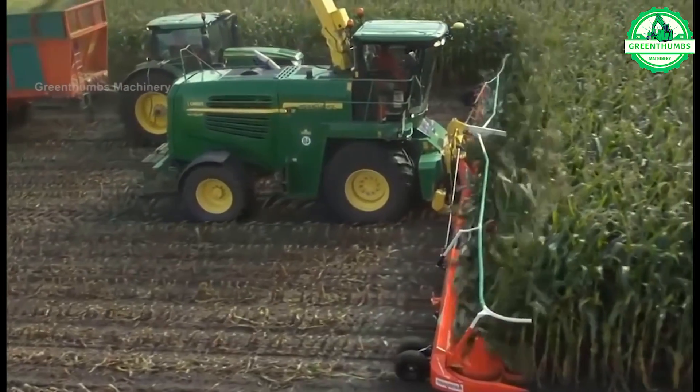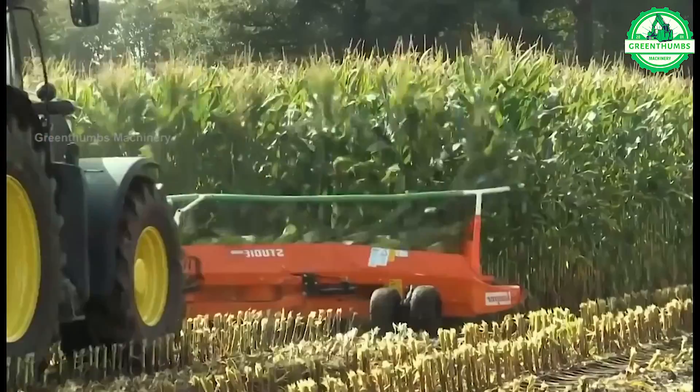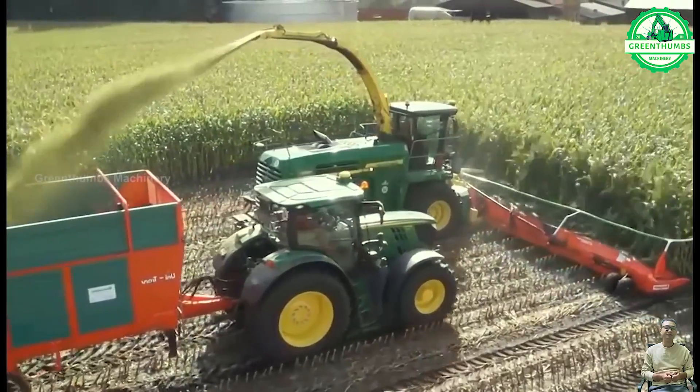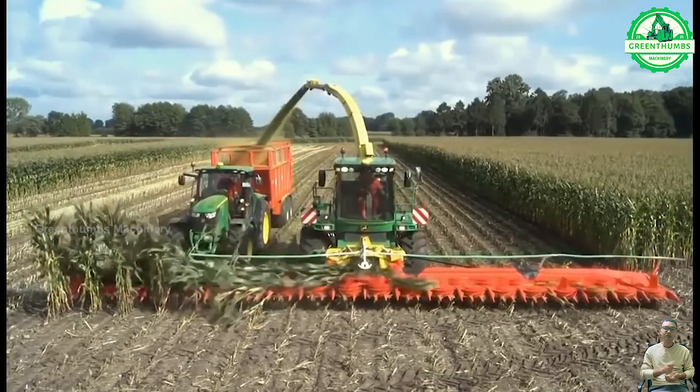Harvesting corn involves inspecting the fields to ensure maturity, followed by harvesting with a combined harvester equipped with a corn header. The harvested corn undergoes processing, including drying, shelling, and cleaning, before being stored for further use or distribution.